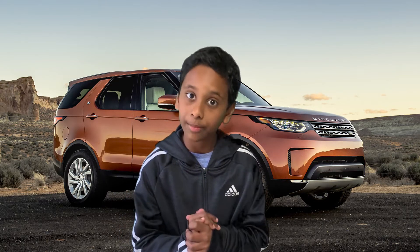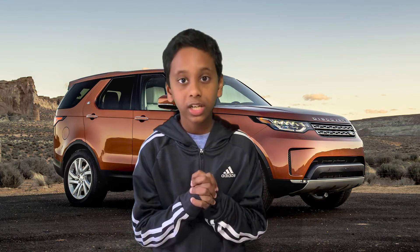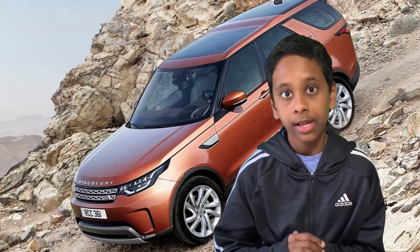Hey guys, welcome to Franz Caramania. Today we're going to talk about the 2019 Land Rover Discovery. This video is going to contain four parts: exterior, engine and configurations, interior, and the conclusion with my view or opinion of this amazing car. Now we're going to start with part one: exterior.